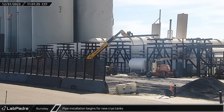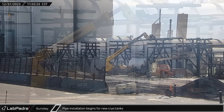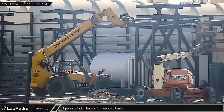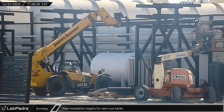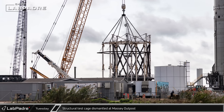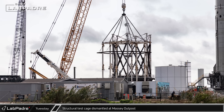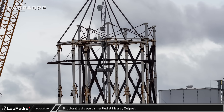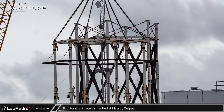On Sunday, Rover 2 cam caught workers beginning to install new cryogenic piping on the recently installed pipe stands in front of the expanded horizontal section of the tank farm. At the Massey outpost on Tuesday, one of the cranes was hooked up to the top section of the structural testing device as crews began dismantling the lower parts of the section hanging from the crane.